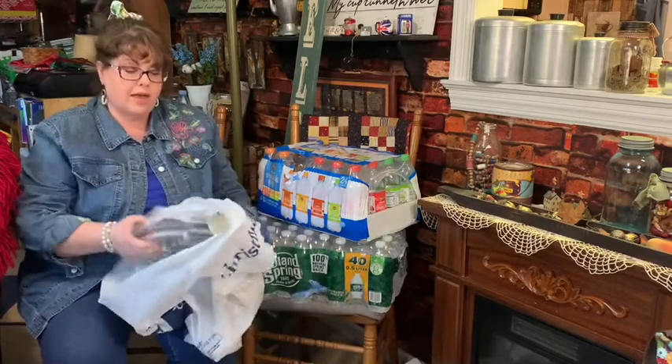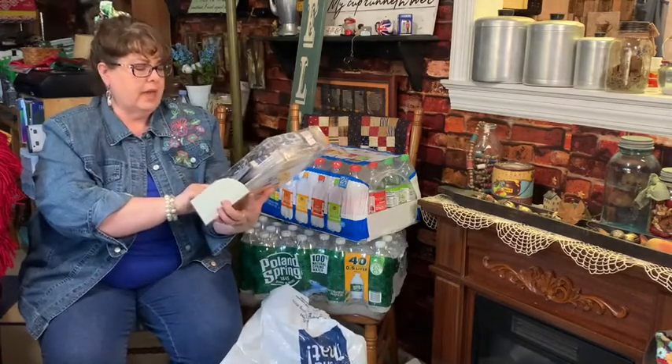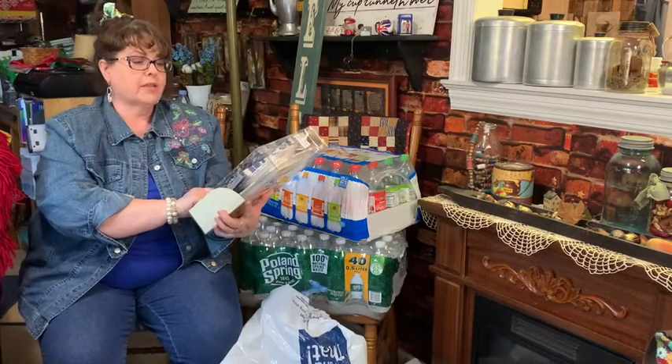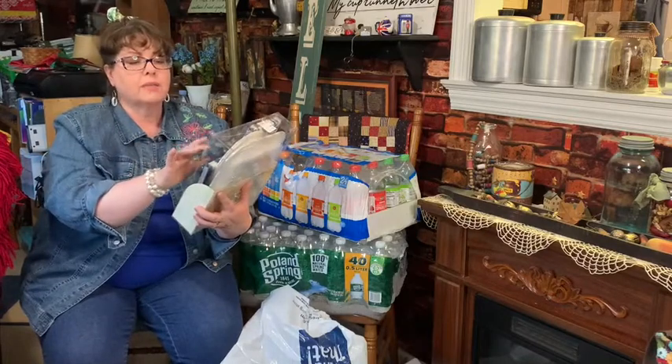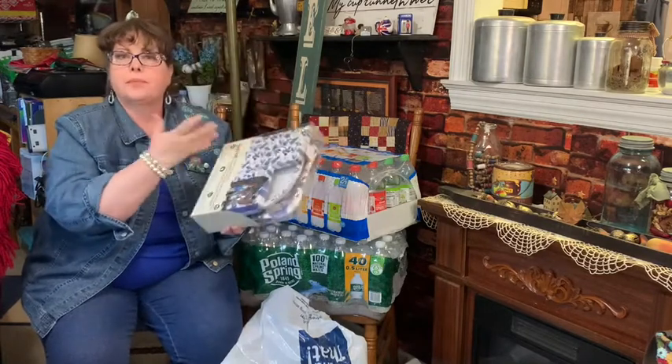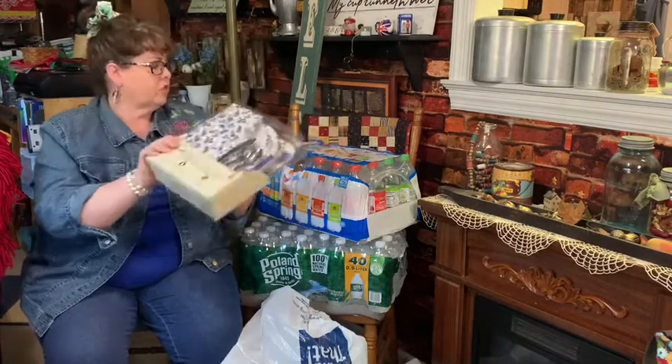I bought this as part of a housewarming present for my son and daughter-in-law. I thought it was so pretty - the blue and white - and it's a party set for $10. Even if it's not her decor, it came with the napkins, towels for the bathroom, cake plates and dessert plates, and silverware. If she has people over for a barbecue or dinner, Heather can use this and really enjoy that.